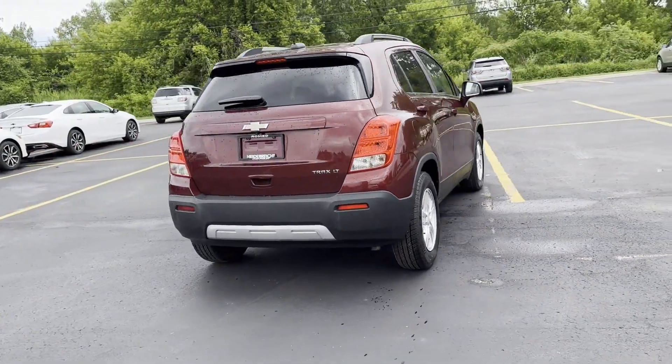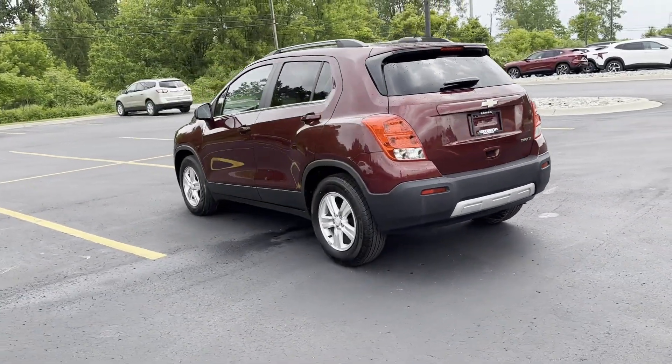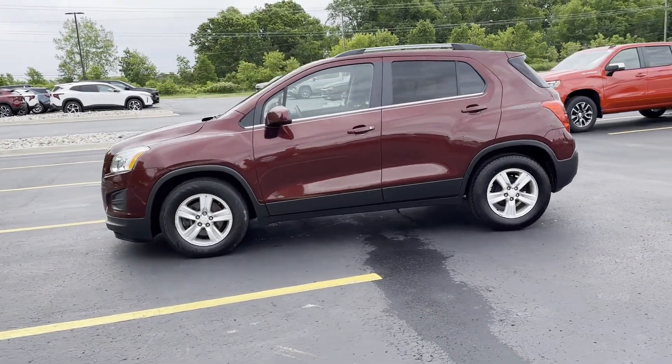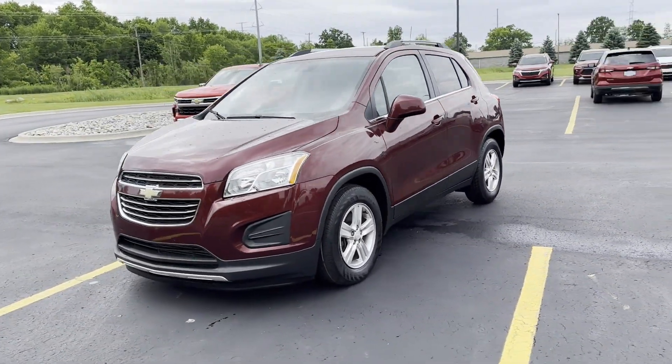Never get bored with the numerous premium built-in features such as Wi-Fi hotspot, satellite radio, turbocharged engine, heated side view mirrors, backup camera, tinted windows, pass-through rear seat, and Bluetooth.